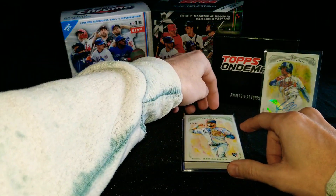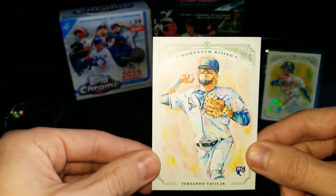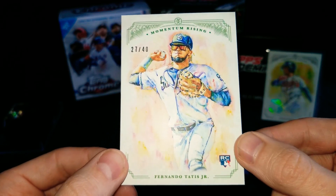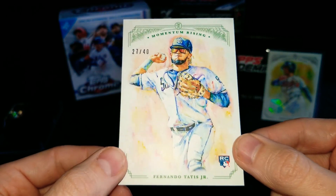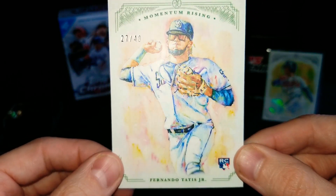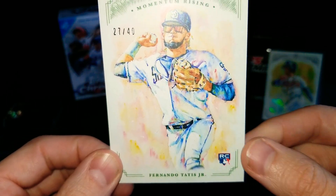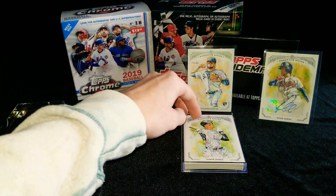The next one is going to be a rookie card, numbered 27 out of 40 — Fernando Tatis Jr., 27 of 40. Absolutely beautiful card. What I like a lot about this set in particular is it's a little more professionally done than Gallery, which they've just released. With the Albies autograph and this numbered Tatis Jr., it carries a little bit more value. It was only available for a short amount of time on Topps.com, but already I'm pretty impressed with the cards we've found.